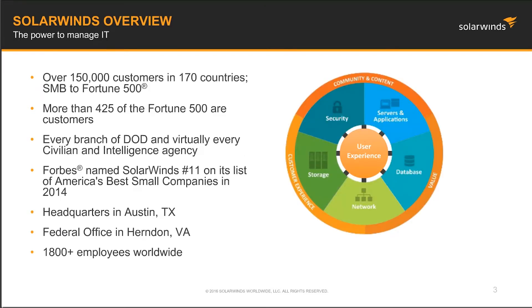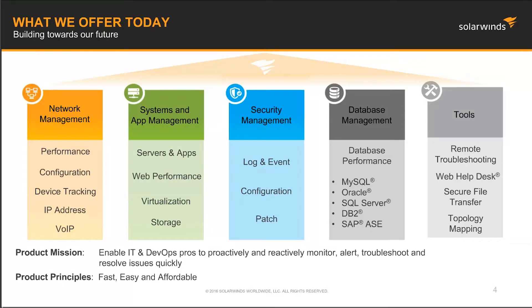SolarWinds started back in 1999 as a network management software company. We have expanded our management and monitoring portfolio to include systems and applications, storage, databases, and security provided to government agencies worldwide. You can see some of our impressive results: over 150,000 customers in 170 countries. Our fellow customers include every DOD, civilian, and intel agency. Our IT management software is powerful, affordable, and easy to use. We have a new approach to the market that has proven to be quite successful.